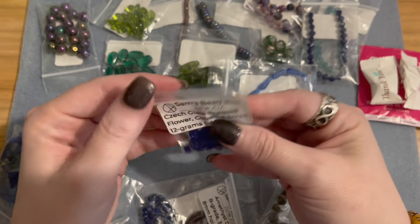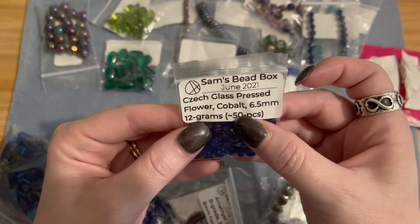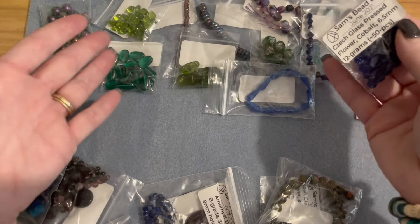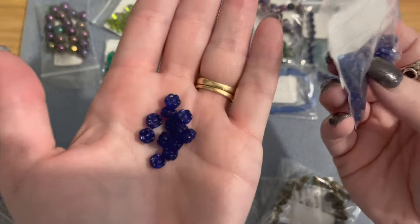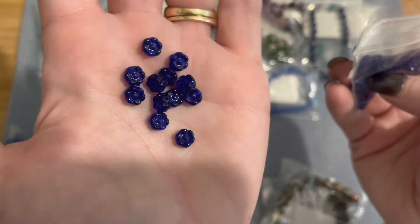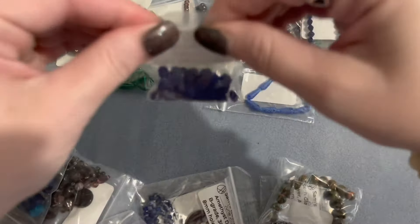Then we have Czech glass pressed flowers in cobalt — cobalt is my favorite color and I love flowers and leaves. Six-point-five millimeters, 12 grams, approximately 50 pieces. You don't get just two or three pieces — everything is a really nice quantity. I am absolutely loving so much in this box; it's going to be hard to pick a favorite.